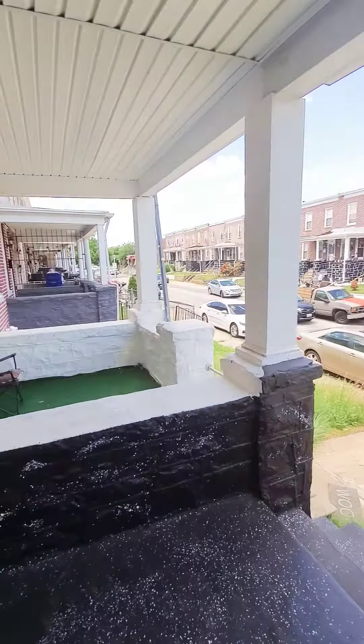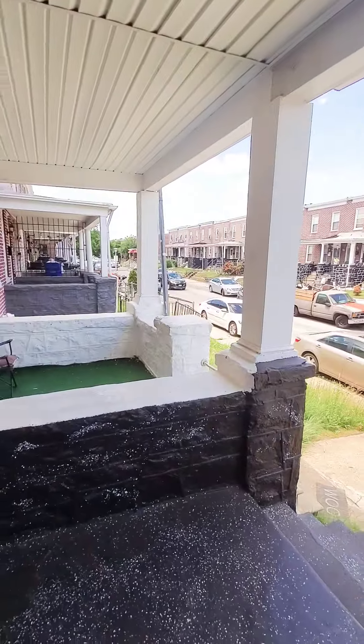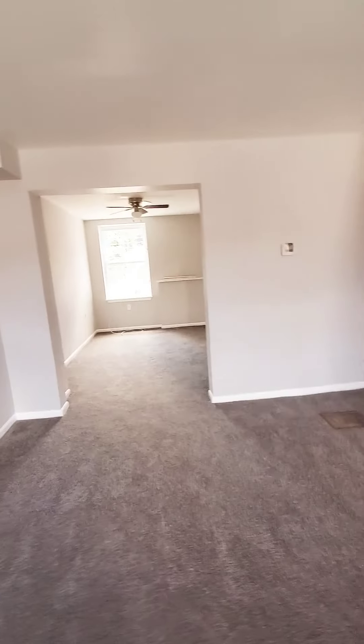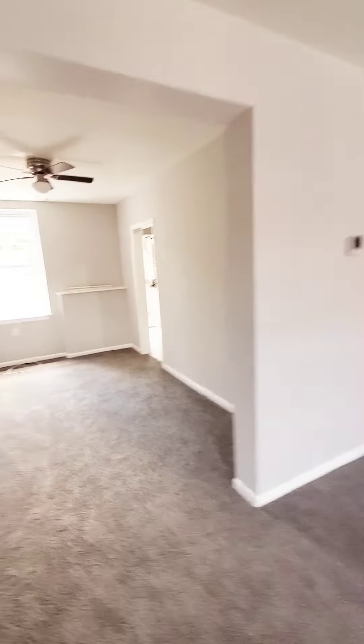We're here in East Baltimore getting a view of the block. Nice and quiet, covered front porch. Come on in. This is a three-bedroom, one-bath that just hit the market. The unit has carpet throughout the living room.